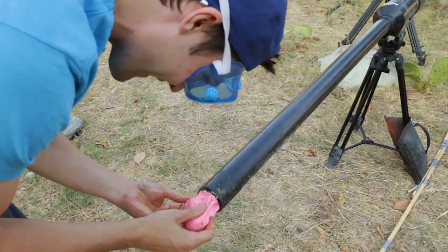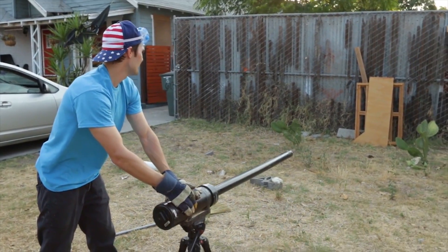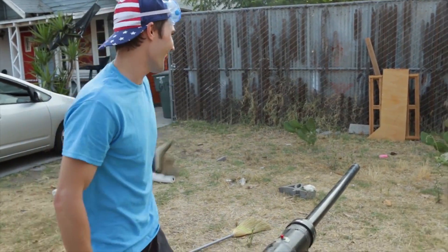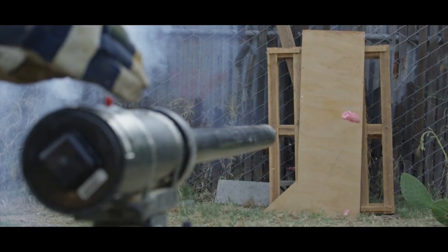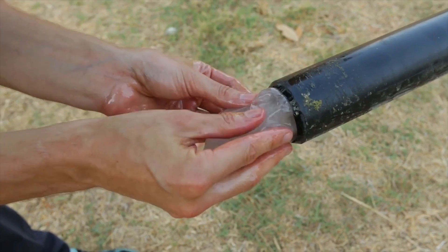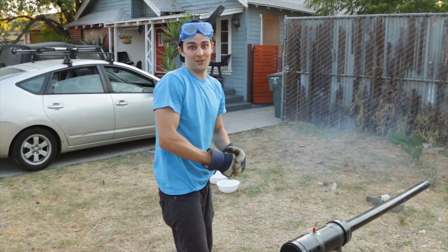Then the fluffy slime did something we would have never expected — instead of splattering on the backboard, it did this. Finally, when we got to the clear slime, instead of shooting out of the barrel like the fluffy slime did, it did this instead. It just exploded.